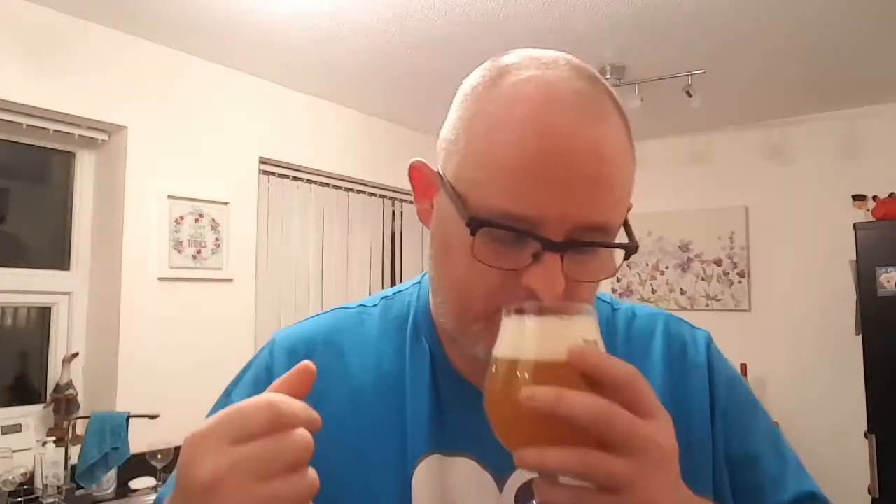Let's get a nose — see what we can smell. Oh, that's nice. Mango — lots of mango — peaches and apricots, all that tropical character you'd expect from a New England IPA. There's a bit of dankness in there, a touch of malt, but it's mostly fruity, a bit of citrus too. Mango, tropical fruit, beautiful dankness. Nice, nice. Let's get a taste — cheers.